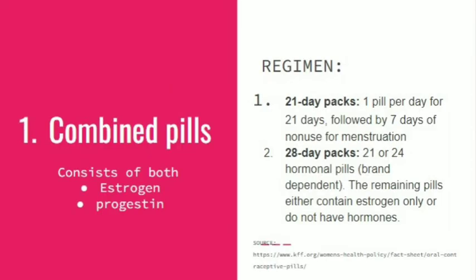Combined pills consist of both estrogen and progestin. Their regimen consists of two types. The 21-day pack has one pill per day, followed by seven days of non-use. The 28-day pack consists of 21 hormonal pills the same as above, but the seven days are replaced by seven spacer pills, which are not hormonal pills — they are spacer pills.